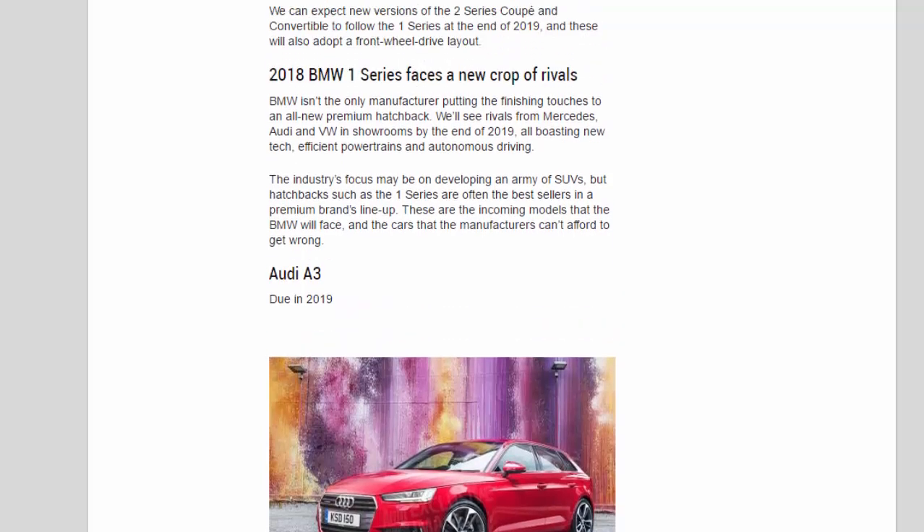2018 BMW 1 Series faces a new crop of rivals. BMW isn't the only manufacturer putting the finishing touches to an all-new premium hatchback. We'll see rivals from Mercedes, Audi, and VW in showrooms by the end of 2019, all boasting new tech, efficient powertrains, and autonomous driving. The industry's focus may be on developing an army of SUVs, but hatchbacks such as the 1 Series are often the best sellers in a premium brand's lineup. These are the incoming models that BMW will face, and the cars that the manufacturers can't afford to get wrong.